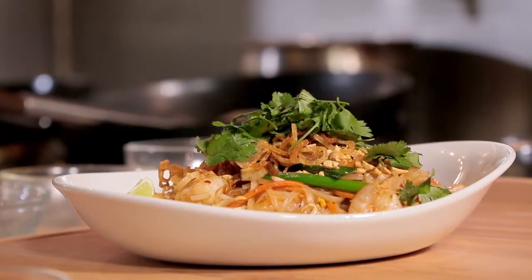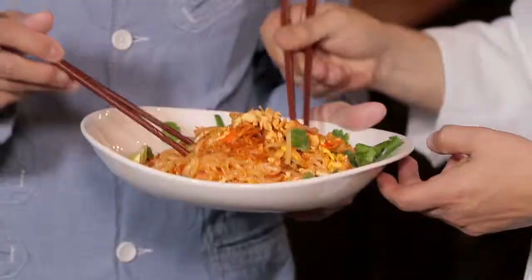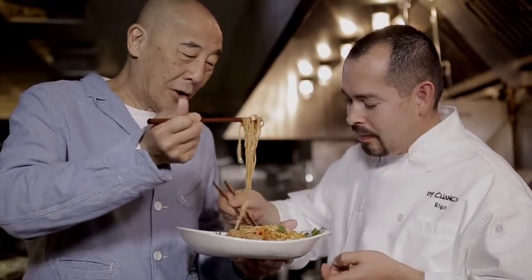Shrimp Pad Thai — and we're going to try it. I love that tart flavor from the tamarind. Oh, that's great. You can see that the noodles are nice and long. I'm going to live a long time, Rigo.